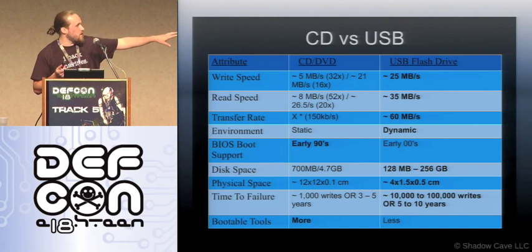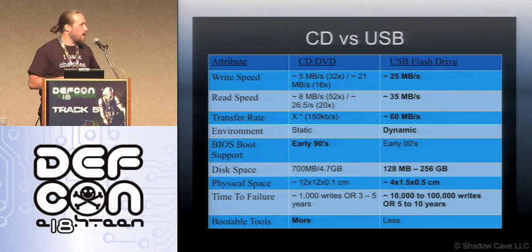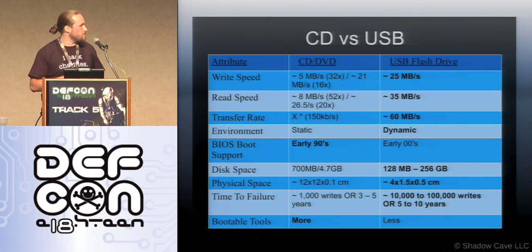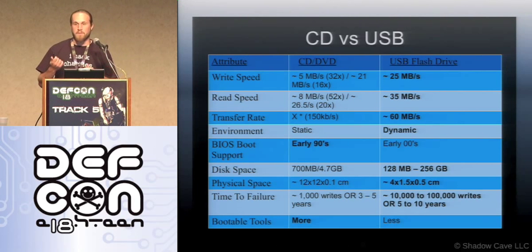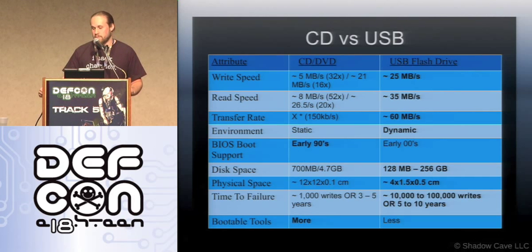Two drawbacks for USB. The benefits for CD: one, almost every live distro supports CD. And the other is BIOS support — if you're working with older systems, BIOSes sometimes have USB boot turned off. Most modern BIOSes support USB boot; that started in the early 2000s, but prior to that you couldn't boot from USB. So that can be an issue when working with older systems.